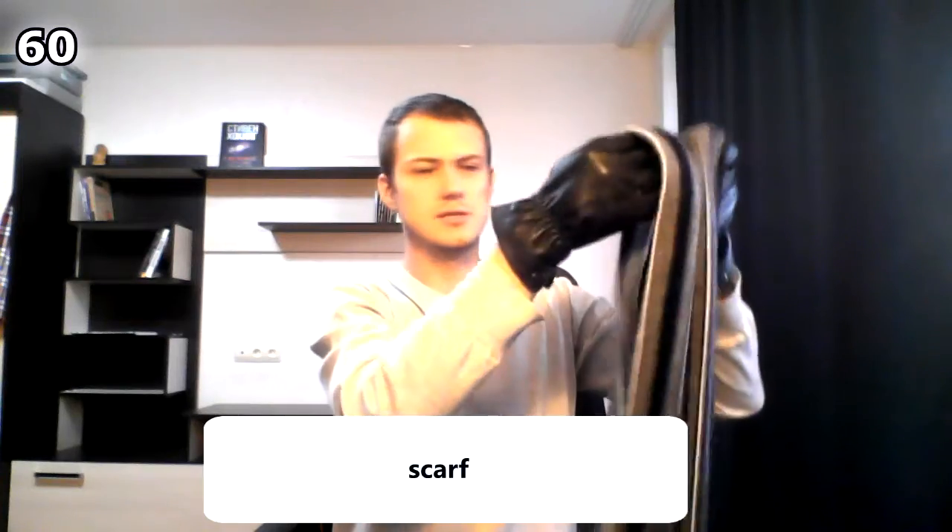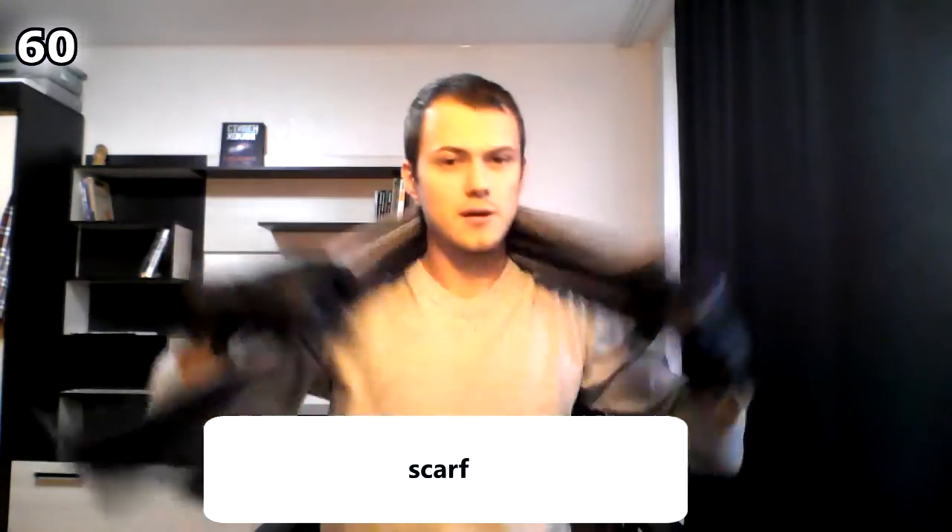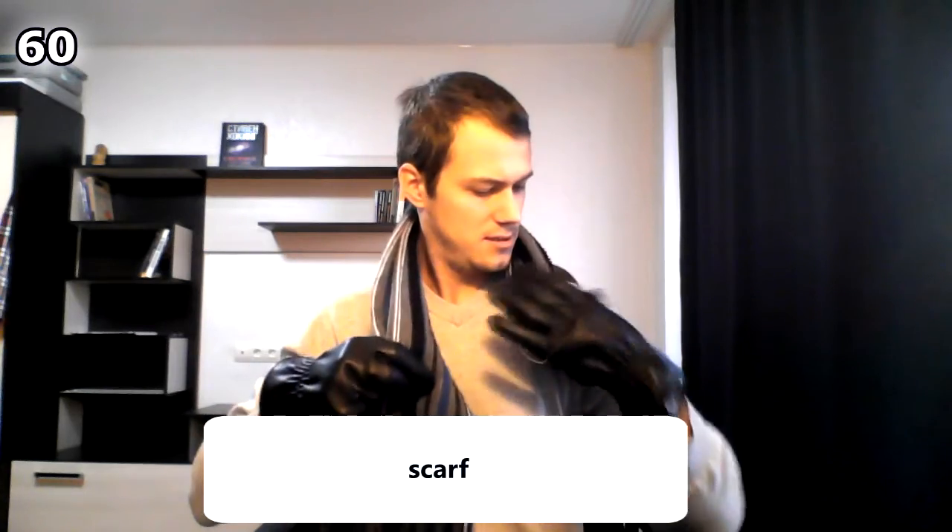These are gloves. And this is a scarf. I'm Michael Jackson!